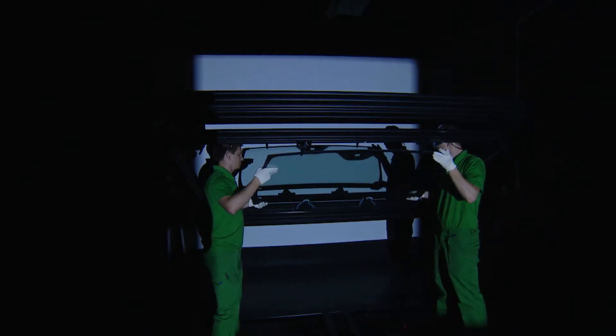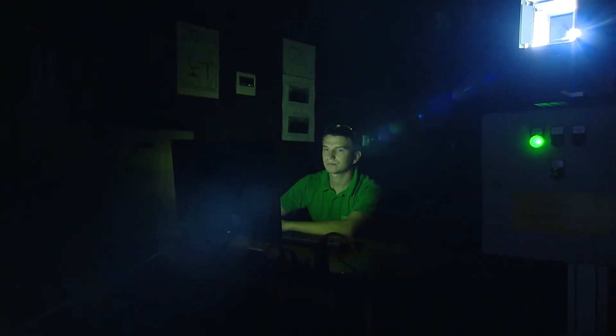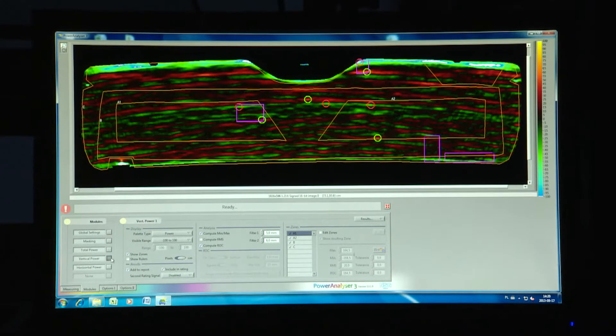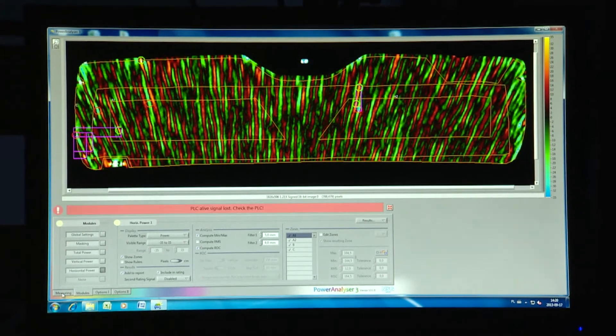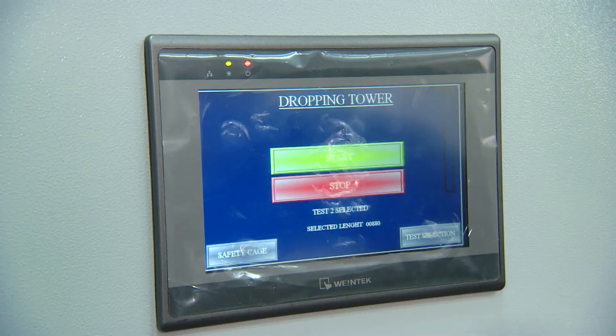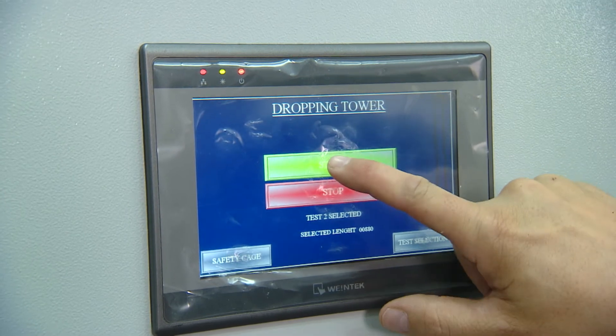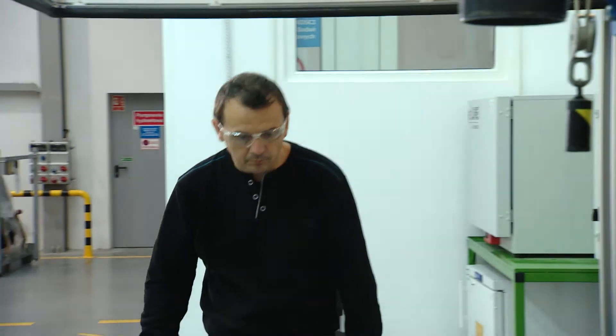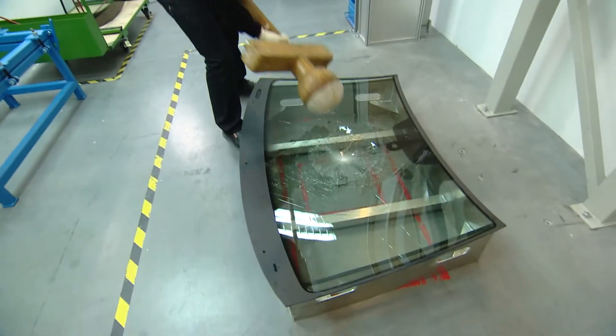Optical performance is an important element of your windscreen. When you look through the screen, you need to see the real situation on the road. A heavy weight is dropped from several meters onto a windscreen to simulate the impact that can happen in an accident. The glass absorbs the impact and passes the test, but we keep on testing.